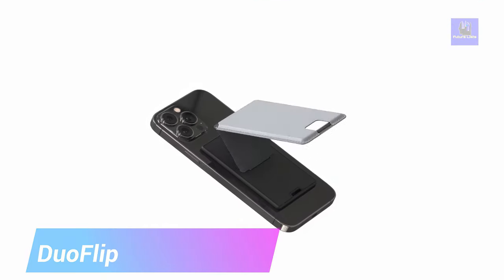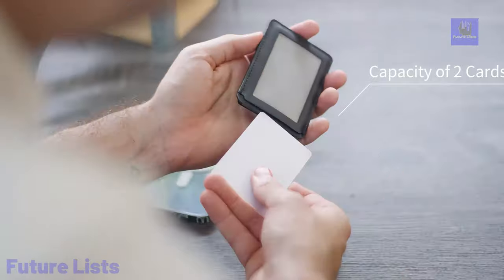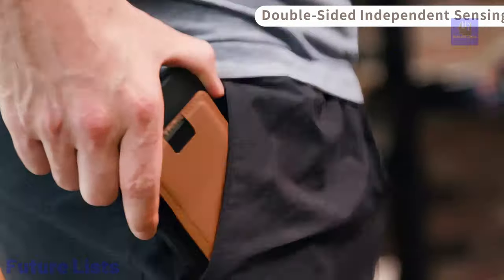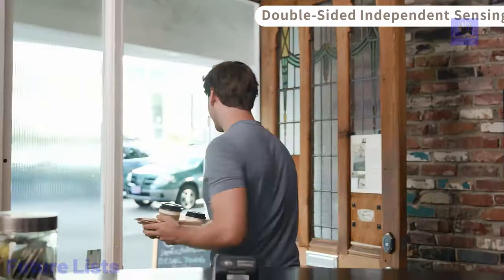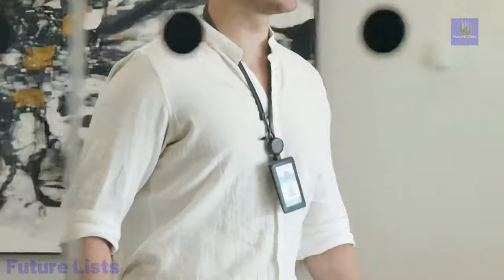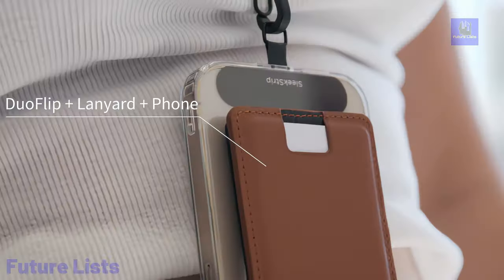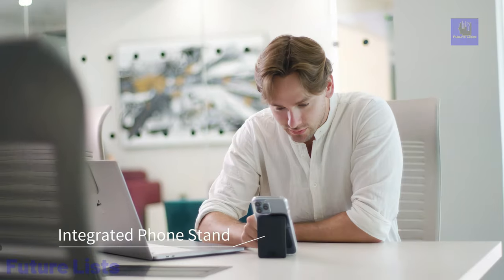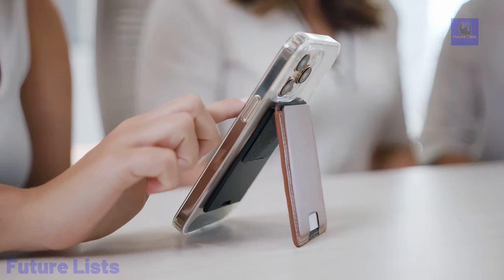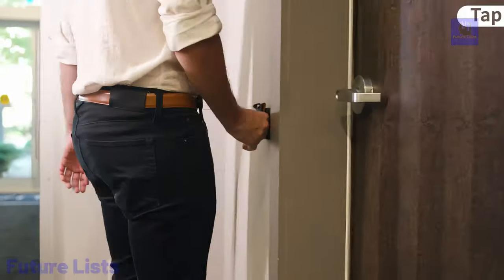Introducing Duo Flip, the flippable MagSafe ID card holder by Sleekstrip. Duo Flip simplifies your daily essentials by consolidating your phone, ID, and cards into one convenient accessory. With its innovative flip design and MagSafe compatibility, Duo Flip allows you to effortlessly switch between two cards for display or tapping — no more fumbling or risking card loss. Its tear-resistant fabric hinges and proprietary anti-interference partition ensure durability and proper tapping functionality. Plus, Duo Flip doubles as a phone stand for hands-free viewing. Pair it with a lanyard or retractor for added versatility.